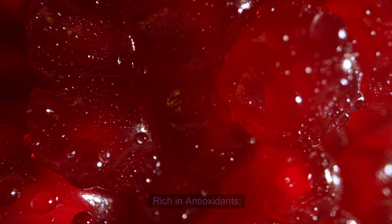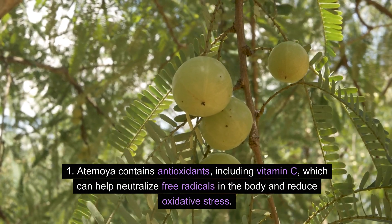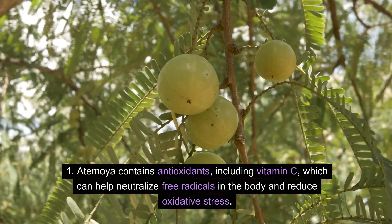Health Pros — Rich in Antioxidants: Atemoya contains antioxidants, including vitamin C, which can help neutralize free radicals in the body and reduce oxidative stress.